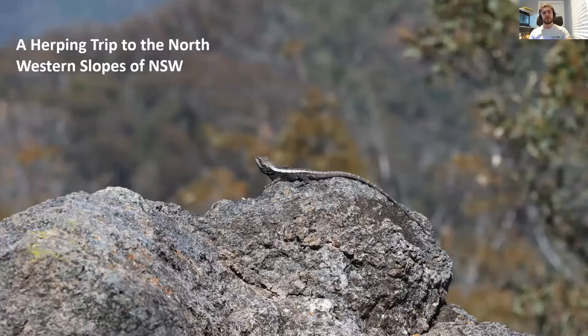The first one you can see here on the opening slide is a Jackie dragon, Amphibolurus muricatus. I've dealt with them quite a lot through various capacities, so I thought I'd make a nice little starting slide. This fellow here was on the top of Mount Caputa, but I'll get to that in a bit.